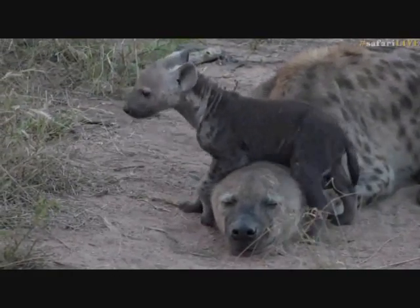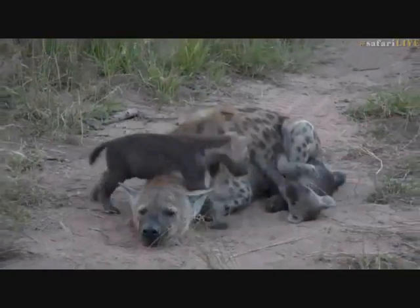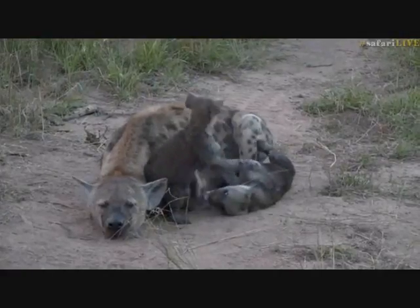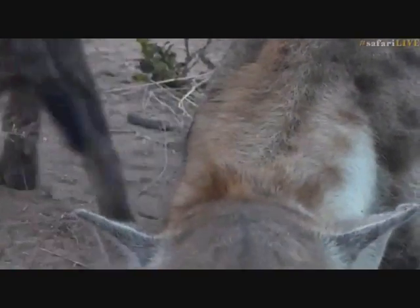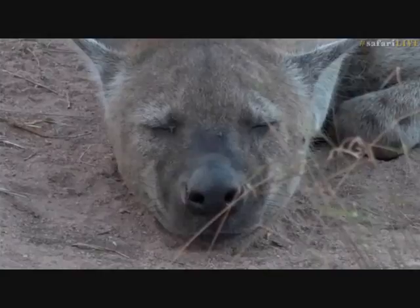Poor Ribbon is not going to be getting any sleep — she's been climbed all over. Taylor says we're having a battle of cuteness; she's got cute hippos, but I don't know if anything can be cuter than these two little hooligans playing around all over mom. Let's go across to Taylor and see if her little hippos are any competition for our hyenas.